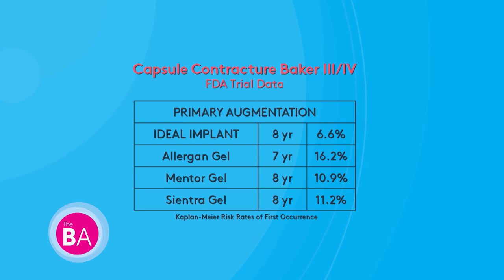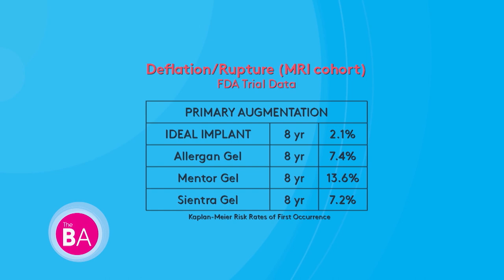In that eight-year FDA clinical trial, primary breast augmentation patients showed a capsular contracture rate of 6.6% for the IDEAL implant, compared to silicone gels which range from 10.9% to 16.2% — that means scar tissue forming around the implant, sometimes becoming calcified with silicone leakage. They also looked at deflation or rupture rate, and with the IDEAL breast implant it's 2.1% versus other companies.